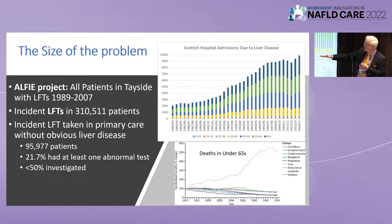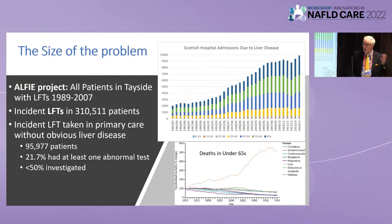If you look within general practice, 95,000 people having their incident liver function tests — 21% had at least one abnormality. Less than 50% were investigated. We have all written the guidelines, we've all seen the guidelines. We know what we should be doing with them. It's not being done. 70% of our patients will present for the first time ever with their jaundice, with their variceal bleed, or with ascites. That's their first presentation to us. That's our first chance. And in the UK, 25% of them will be dead within 60 days.